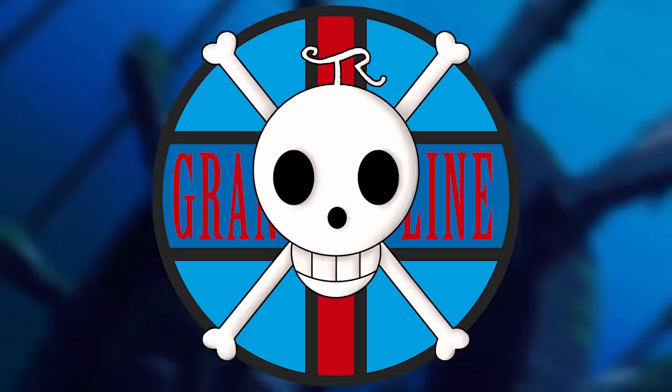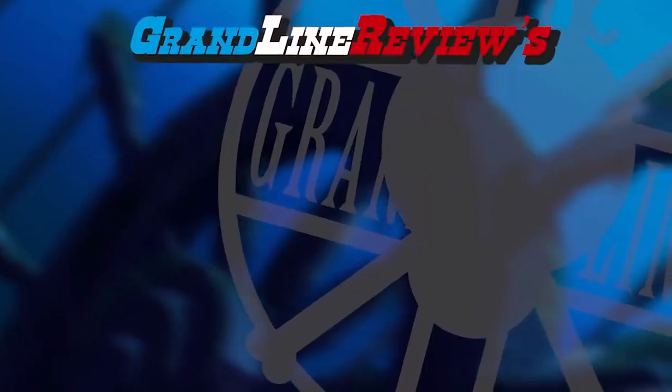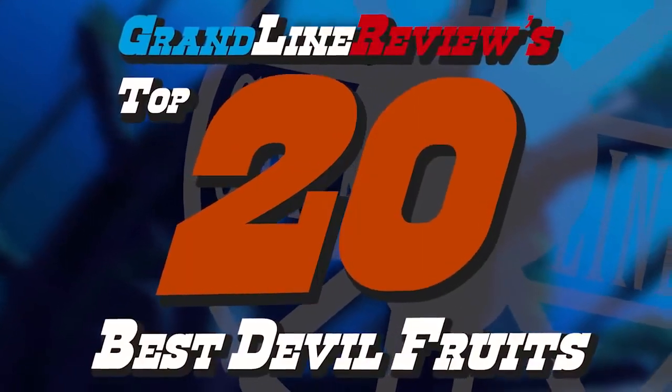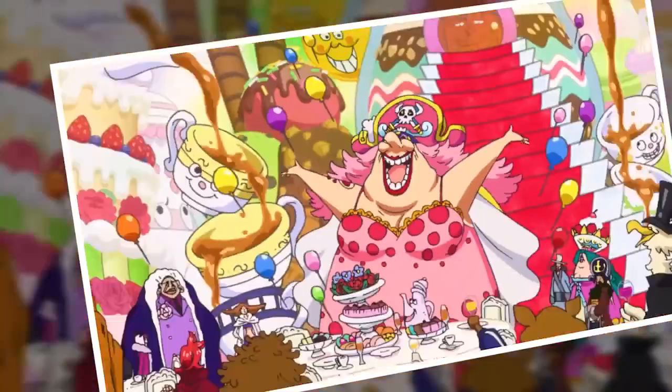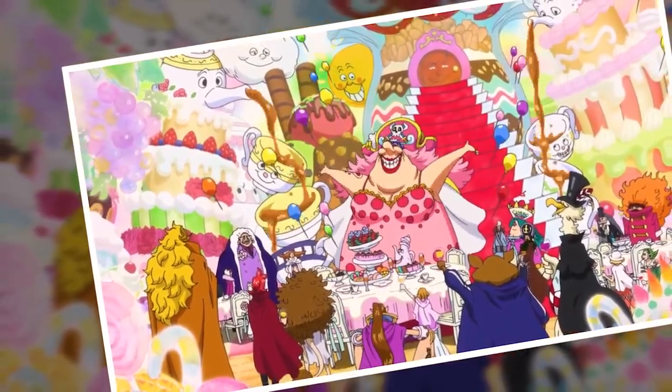Hello and welcome to the Grand Line Review, your source for everything in One Piece. Today we have something of a mega video because we are almost on our way out of 2020, and I thought what better way to celebrate than analyzing the top 20 best devil fruits within the series. I'm sure each of you has a more fun way of celebrating, but this is mine and it's been an interesting ride to put together.